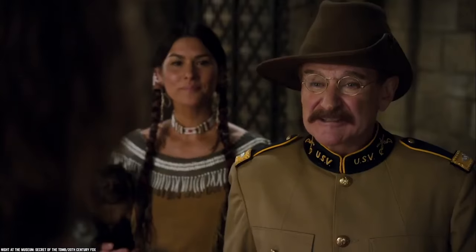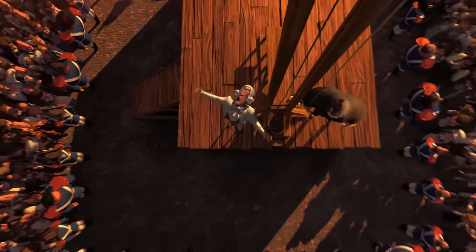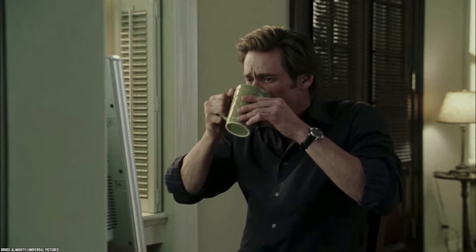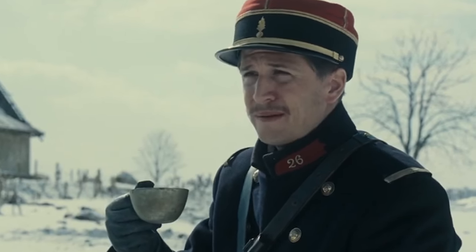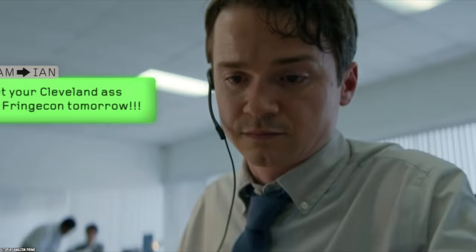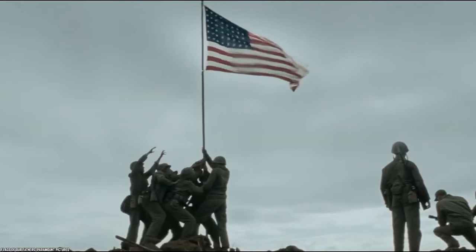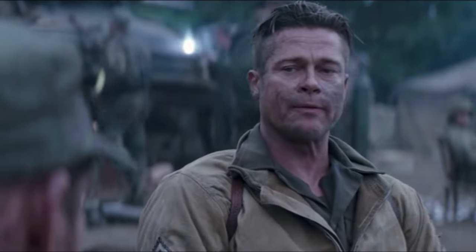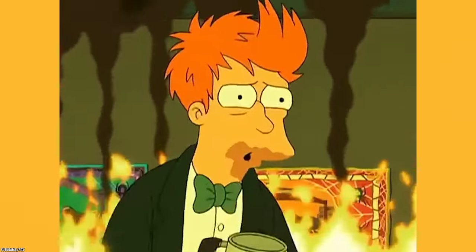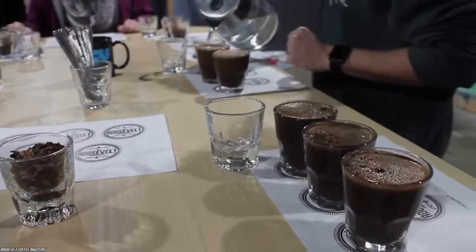Roosevelt Coffee. People can do without a lot of things, but take away certain items and you could have a revolution on your hands. Back during World War II, people were drinking coffee — and a whole lot of it — until America entered the war. After that, the country started shipping coffee beans overseas to caffeinate the troops, which meant folks back on the home front had to go without. There was so little coffee that Americans had to make do with less than one cup of joe per day.